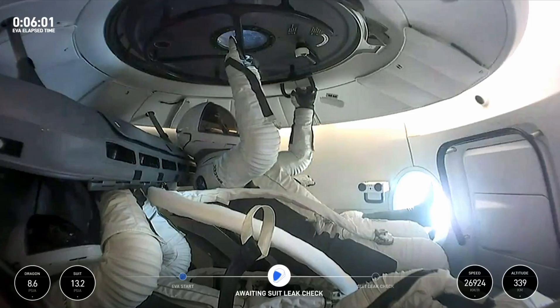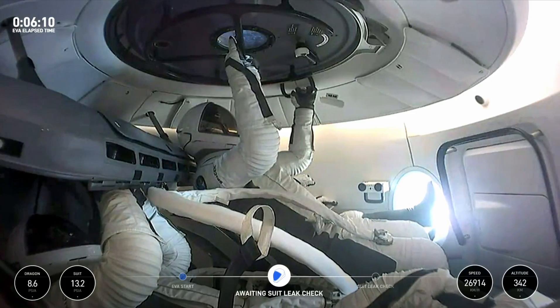After we get through the leak checks, we're going to go through that final pre-breathe, where they're going to hang out in a 100% O2 environment just to continue purging all of that excess nitrogen.